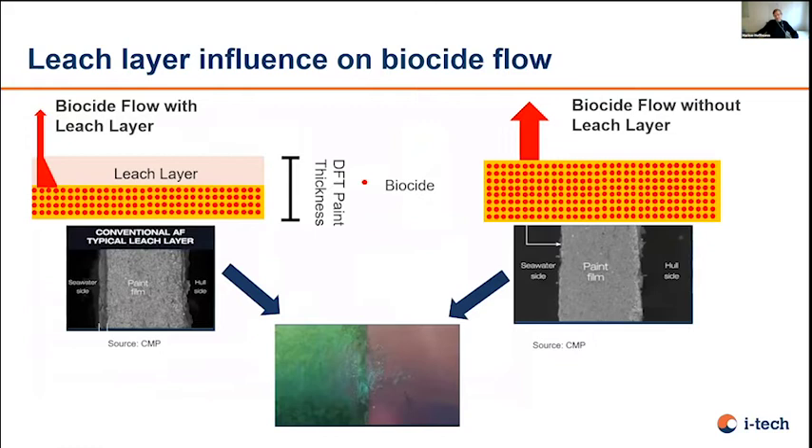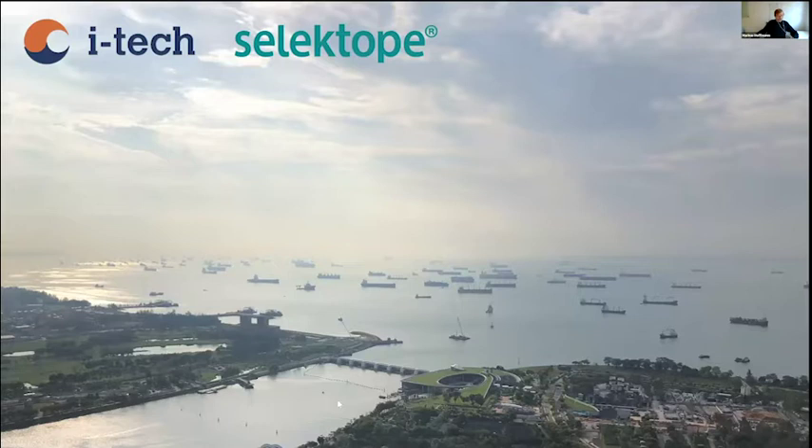From a paint perspective, anti-foulings are paints which slowly dissolve and polish off into seawater. The biocide molecules come out of the paint film gradually. Selectope also gives you the opportunity, as a tool, to work on better algae and slime control if you change the formulation approach. That's it for what I wanted to present.